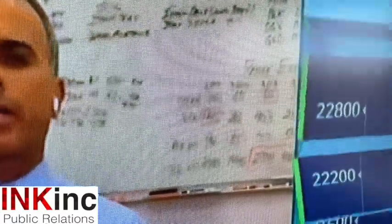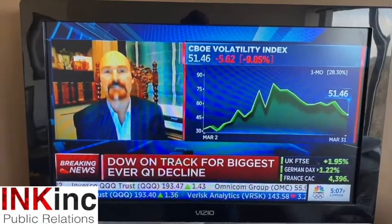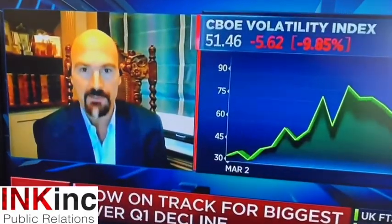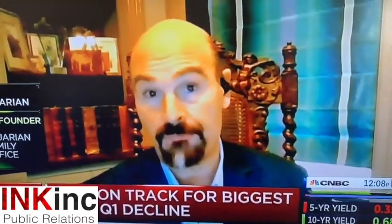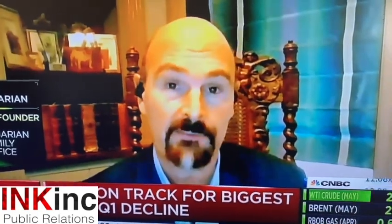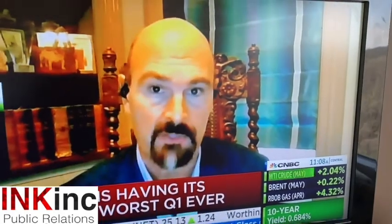For this guy, the writing is literally on the wall behind him on the whiteboard — numbers and words that you can actually read. That's distracting for people watching; they'll be trying to read the words instead. Here's another one I'm not a fan of: there's a chair in the background that looks like something out of Game of Thrones. If your attention is on that chair, it's not focused on what they're saying — another big distraction.